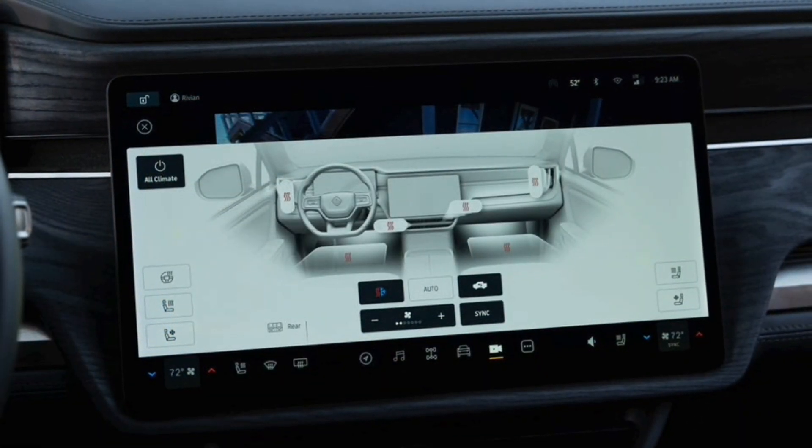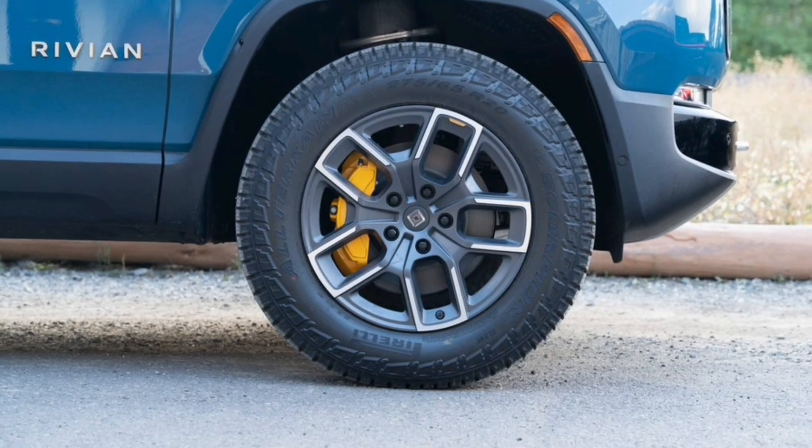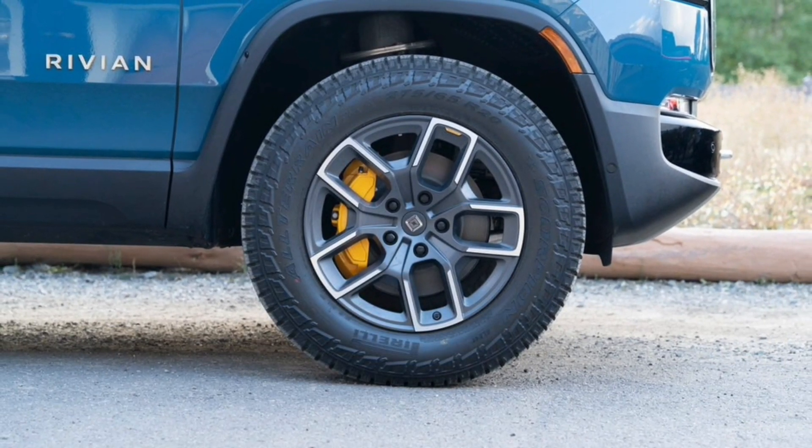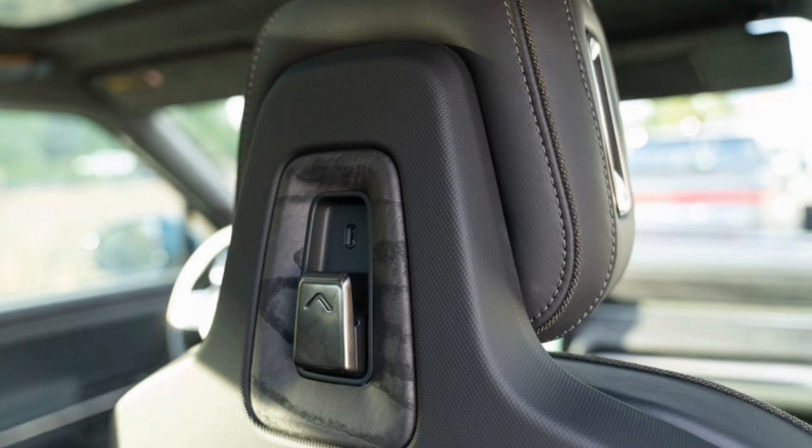Rivian's existing Illinois plant has the capacity to build up to 200,000 vehicles a year, and a new plant in Georgia that will start production in 2024 will put out up to 400,000 units a year, with battery production happening nearby.